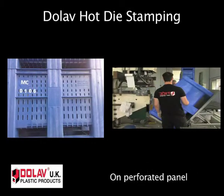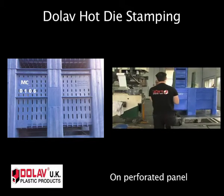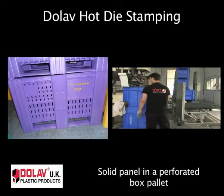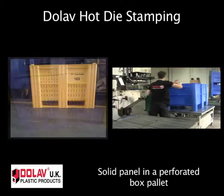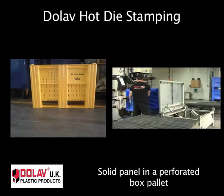With perforated Dolab box pallets, company initials can fit onto a small solid panel with sequential numbers between perforations. Alternatively, perforated boxes can be made with a solid panel as a special order in one section to take and clearly display the required information.